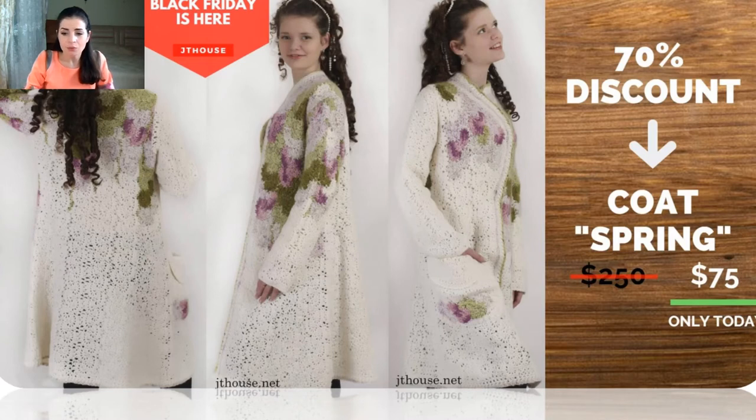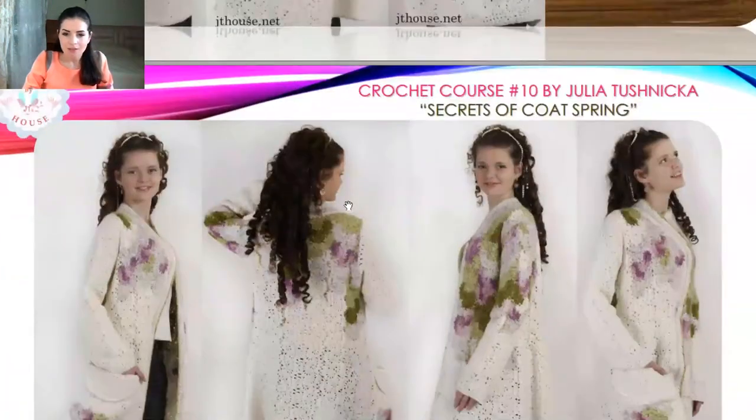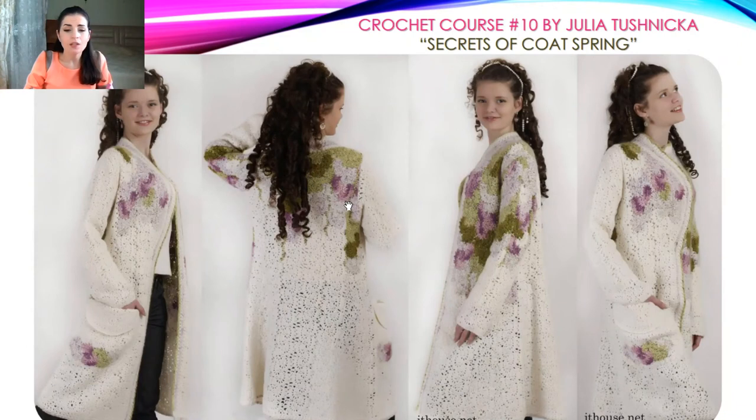If you are watching this video on the YouTube channel, you can use the link below the video. You will see just one link below this video — go to that link and you will find a lot of information about the discounts: how to use them, how to choose crochet courses, and all the necessary information.